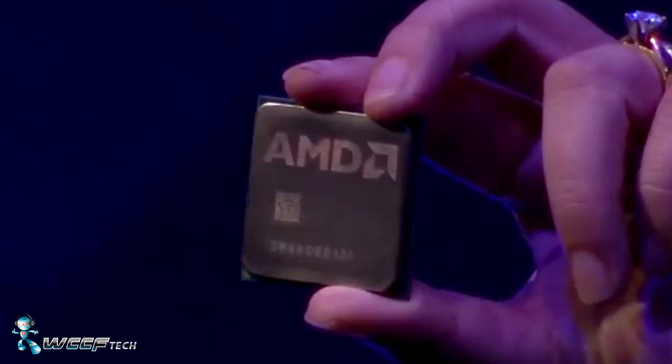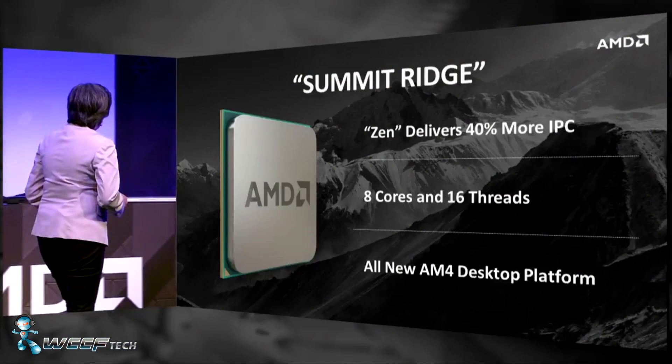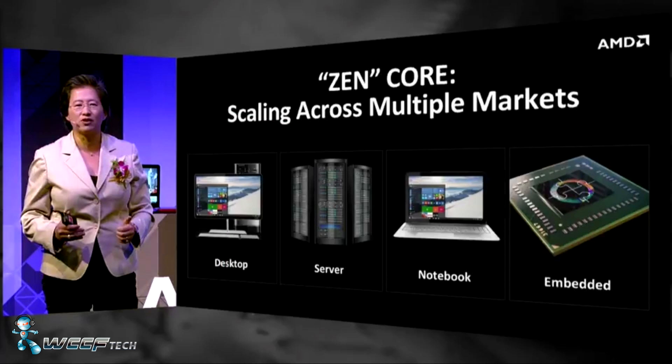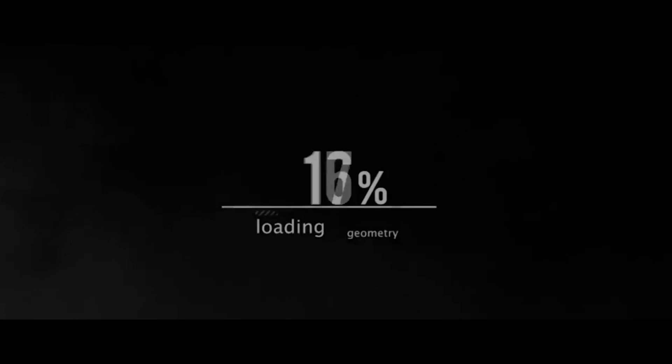They also mentioned the new AM4 motherboards, which were unfortunately missing from this event. That's been the highlights of the AMD event for Polaris and Zen information. This has been Keith with WCCF Tech TV — feel free to subscribe for more information and videos, and we'll see you all in the next one.